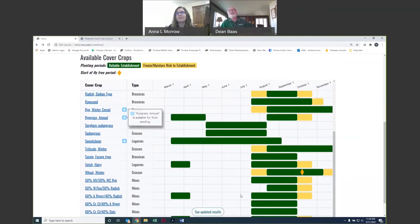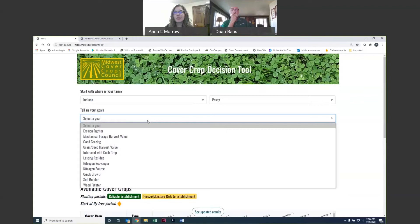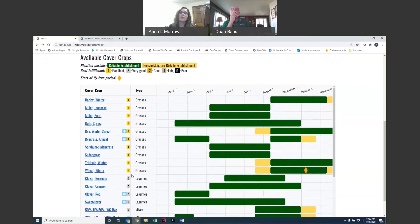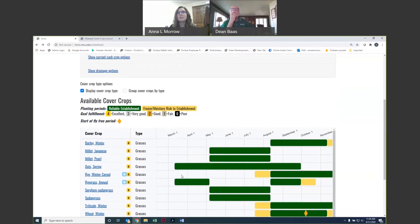It looks like I still have a whole lot of choices here — how can I narrow this down further? We can go up here and revise our results. The first thing to think about when doing cover crops is your goal. You have the option of putting in three different goals. Erosion fighter is a really popular goal. You'll see the tool automatically groups cover crops by goal rating — the fours that rate excellent for erosion fighting come to the top, followed by three, two, one, down to species that aren't as suitable.